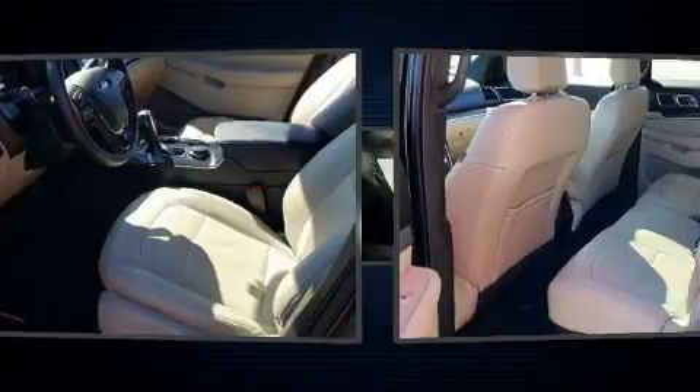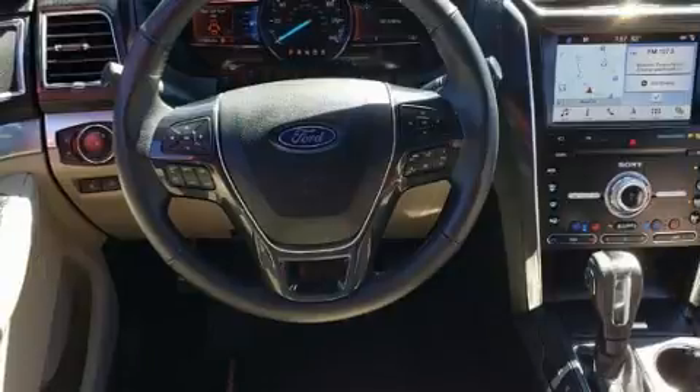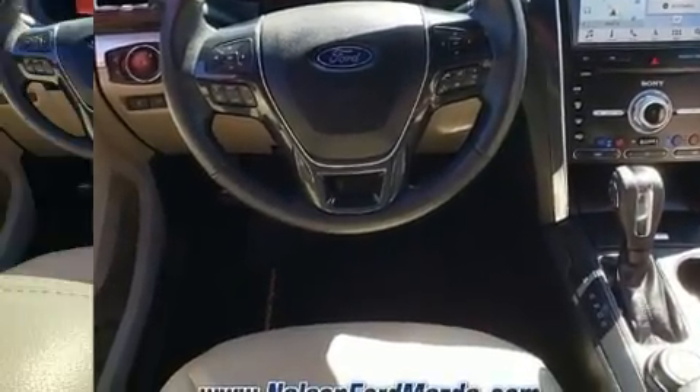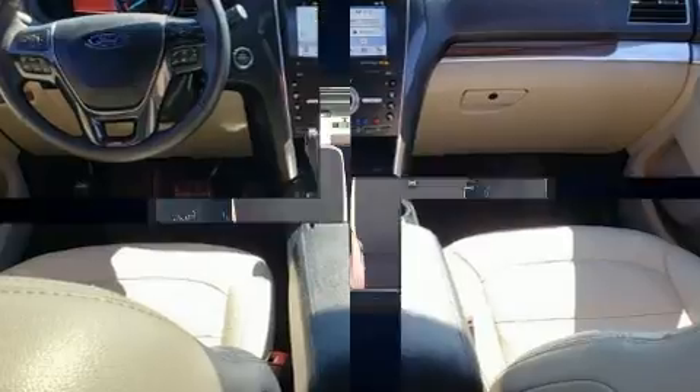Turbocharger technology provides forced air induction, enhancing performance while preserving fuel economy. It's equipped with tons of terrific amenities but it won't break your budget — like power windows, mirrors, and seats, one-touch window functionality, and a blind spot monitoring system.